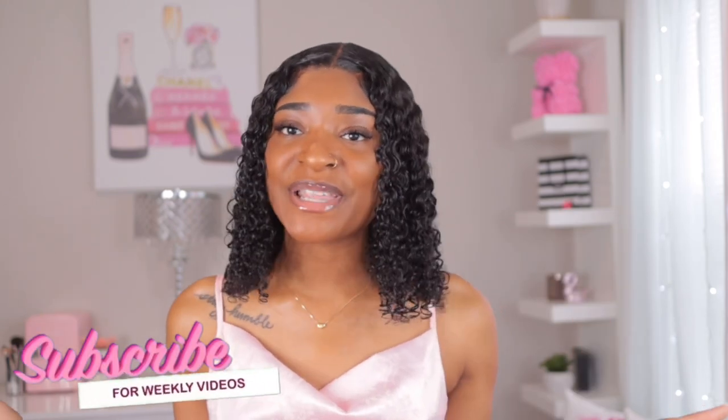Hey guys, welcome back to my channel — welcome if you are new! You should definitely hit the red subscribe button down below. As y'all can tell by today's title, today's video is going to be a try-on haul. If y'all watched my last try-on haul, you already know how we do this. My name is Eva, and we start off with the accessories first, then we get into the clothes.